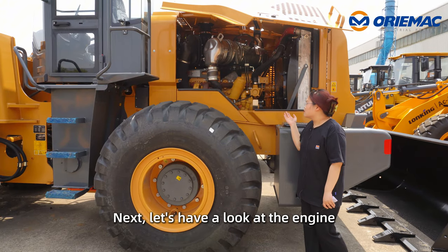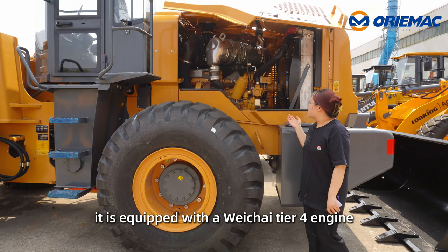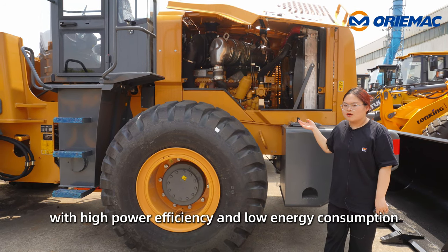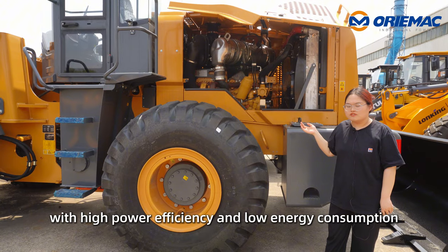Next, let's have a look at the engine. It's equipped with a Weichai tier 4 engine, 170kW, with high power efficiency and low energy consumption.